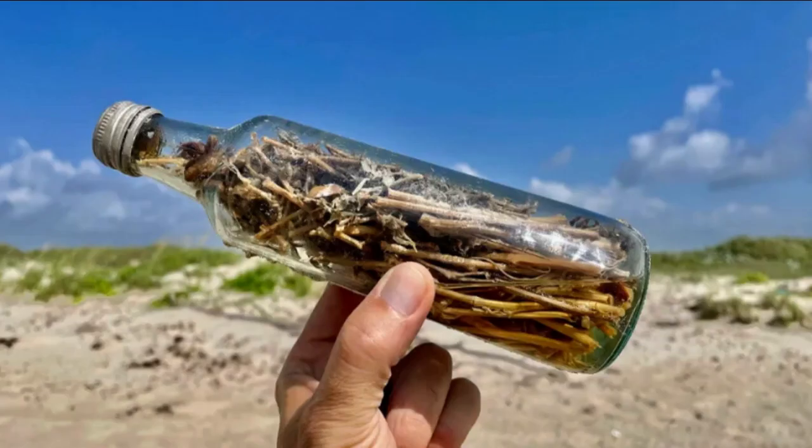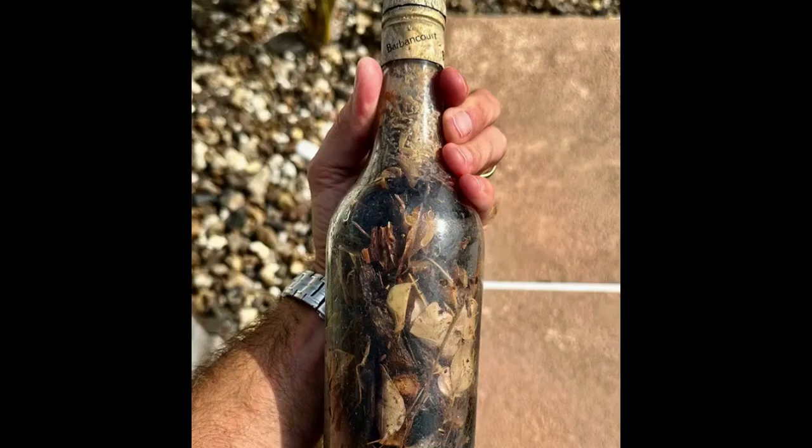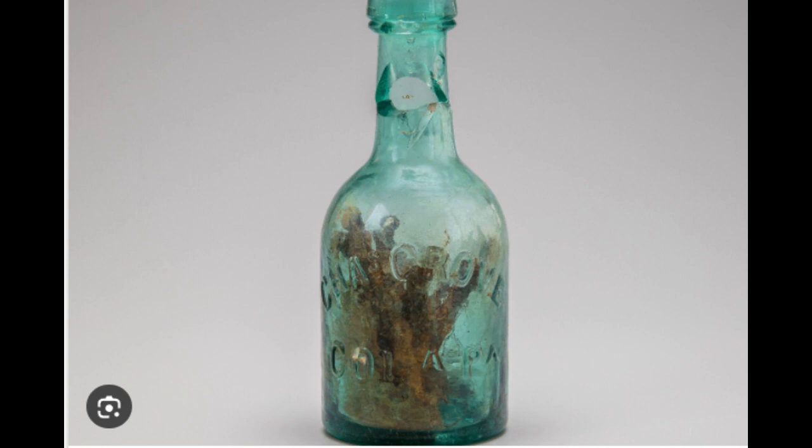Tunnel has created a display for the bottles on his back fence, as his wife prefers not to have them inside their home. In the U.S., such finds are rare, with less than a dozen instances reported. The bottles Tunnel found are primarily filled with vegetation, differing from the more common contents of nails and human urine noted in historical accounts.